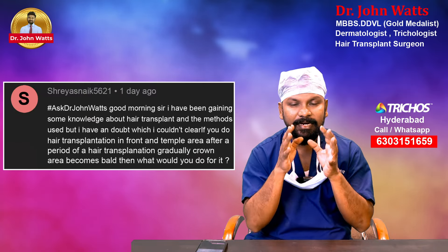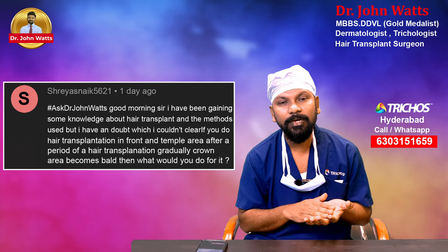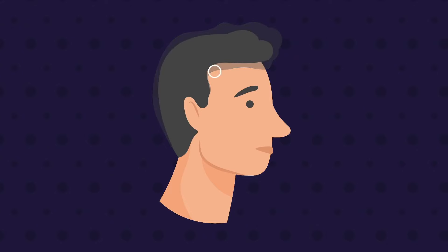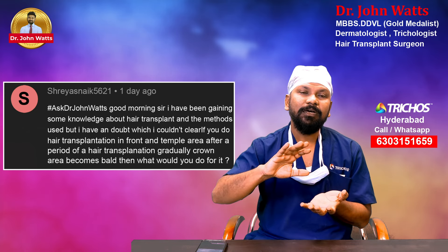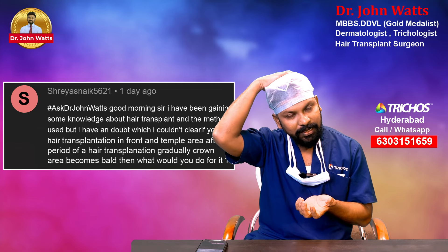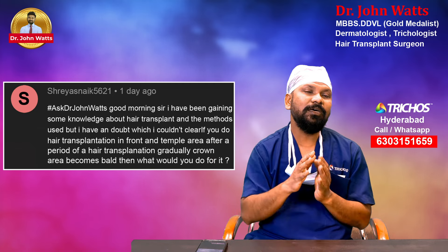If you do hair transplantation, I have been able to do hair transplantation in the front and temple areas. But after that, in a period of time, the crown area will get a little bit of work.